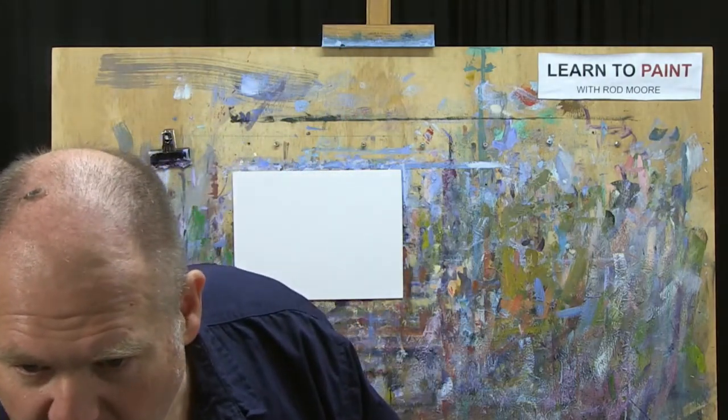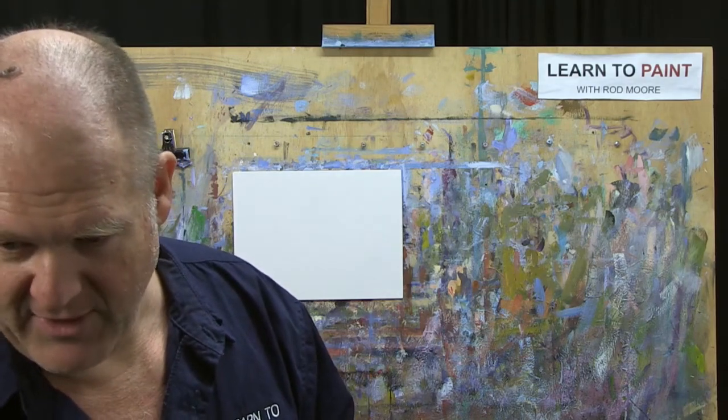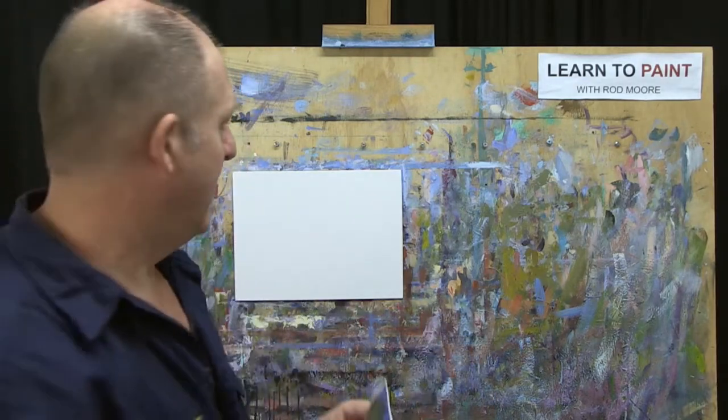We're going to have fun painting this in water-mixable oils. You can do exactly the same process with acrylics. One of the things we teach at the Learn to Paint Academy is to be able to use the same process between water-mixable oils, traditional oils, and acrylics — moving back and forth between them. Mark says he loves our method of painting — thank you Mark, I greatly appreciate that. It's starting to catch on around the world.